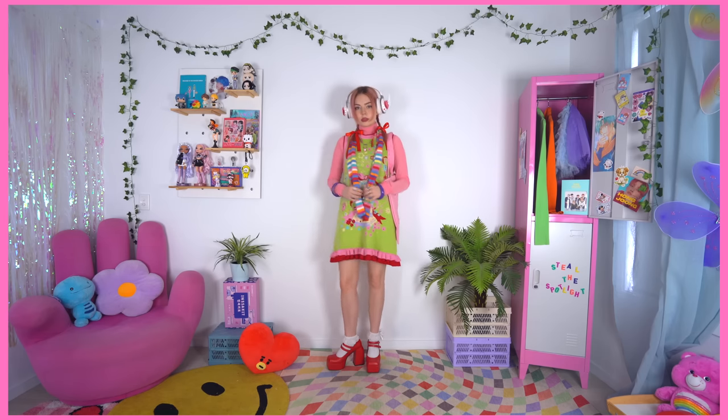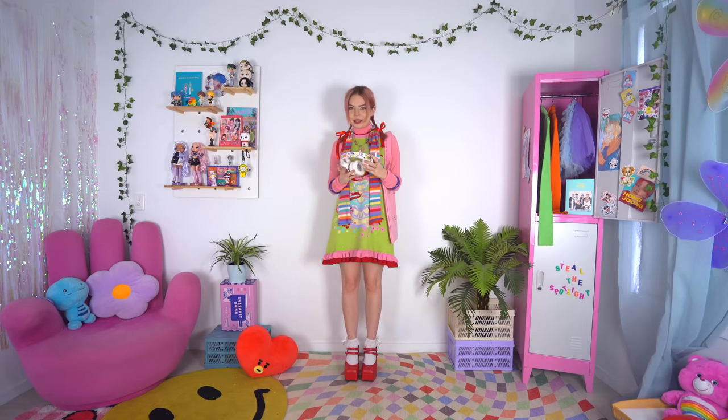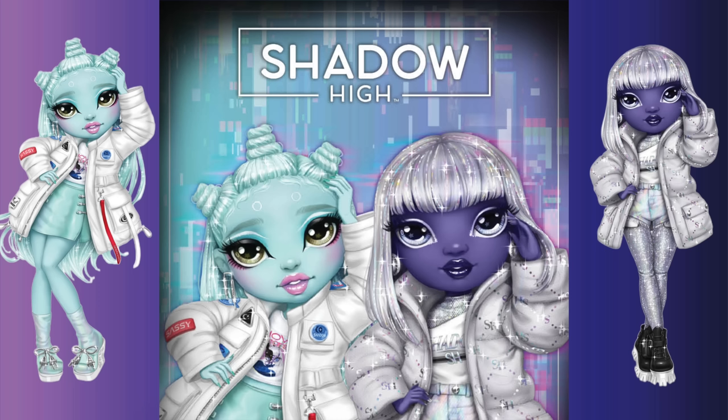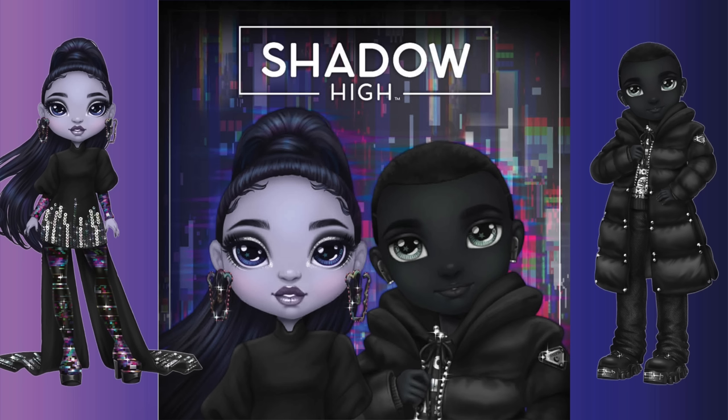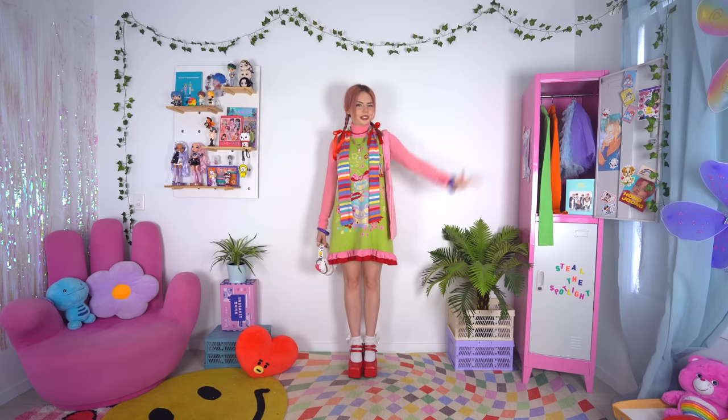We have included quite literally the rainbow all in one. But let me know which colour combos you like to style the best, and also which Shadow High doll you resonated with the most. I'm so in love with this latest Shadow High collection, and I really hope you guys enjoyed it too. All of the info and links will be down below in the description box, so be sure to check it out. And hopefully I'll see you really, really, really soon. Bye!